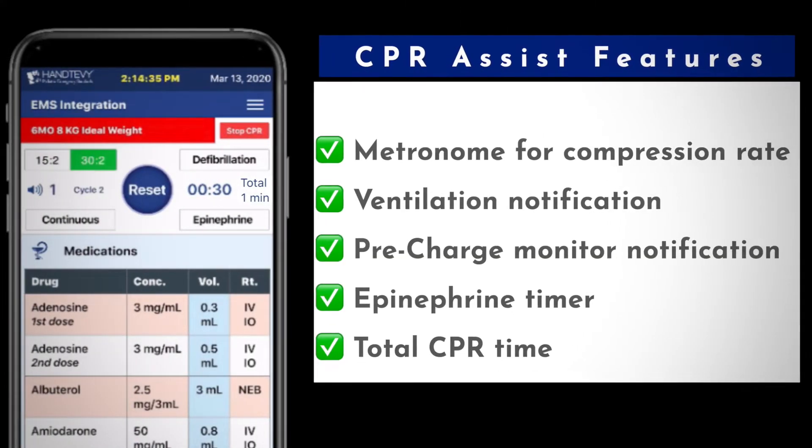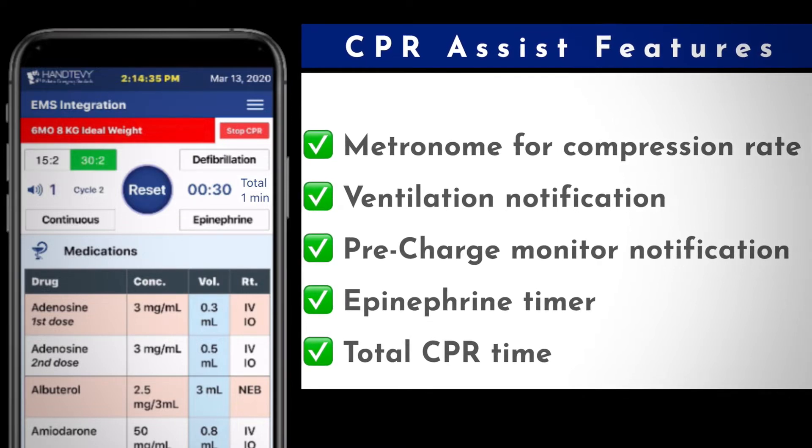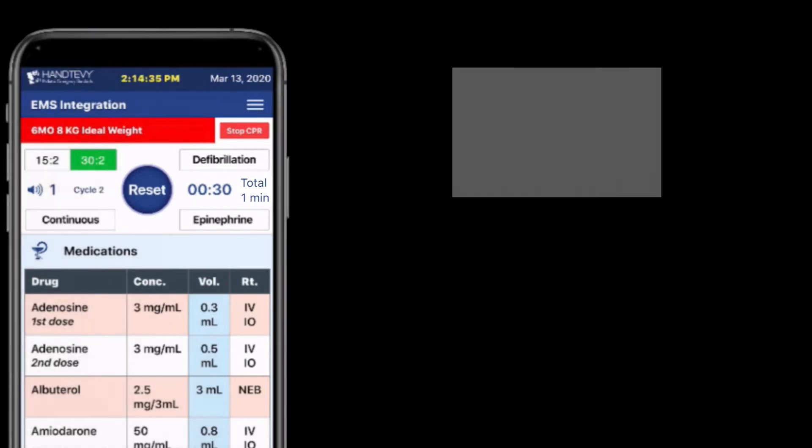Features include a metronome for controlling compression rates and notifications for ventilations and pre-charging the monitor, a timer for epinephrine, and total CPR time.